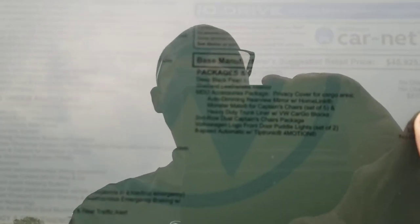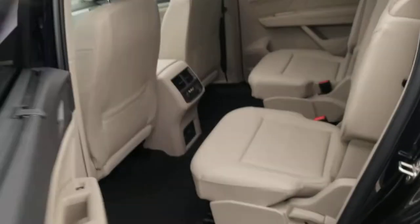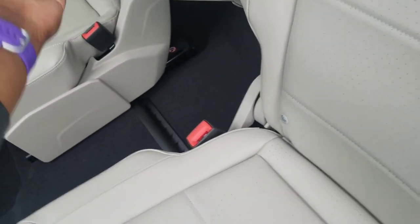This one comes in at $48,825. Extras include an MDO package for $810 which includes auto dimming rear view mirror, monster mats for captain's chairs, and a heavy duty trunk liner. Then another $695 for the captain's chairs and $200 for the Volkswagen puddle lights, for a grand total of $48,825. Here's a look at those captain's chairs in the back — they feature a fold up armrest on each seat with car seat hookups. These seats are not heated; you have to go to the premium to get second row heated seats.